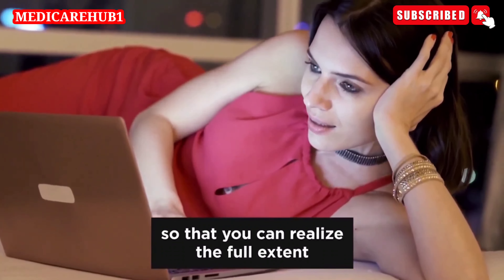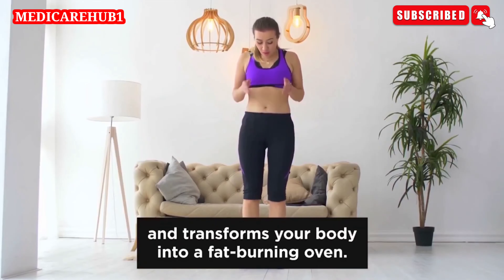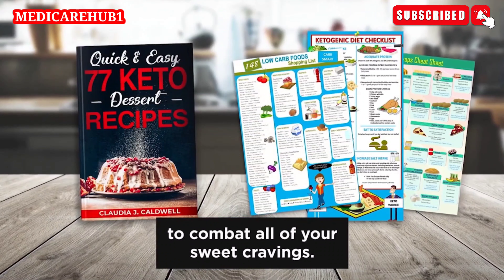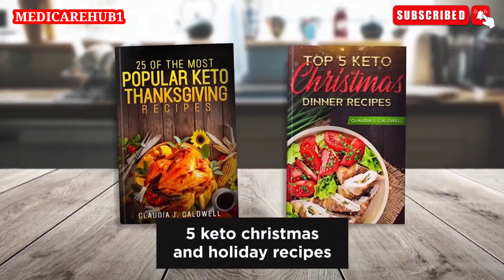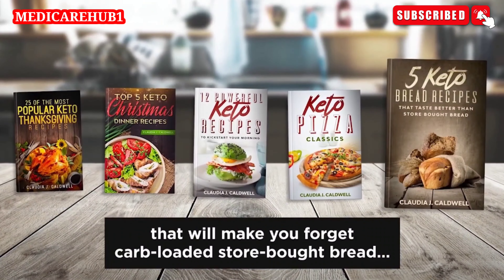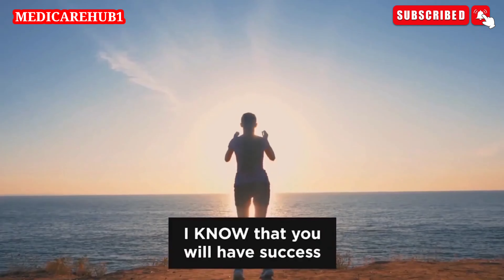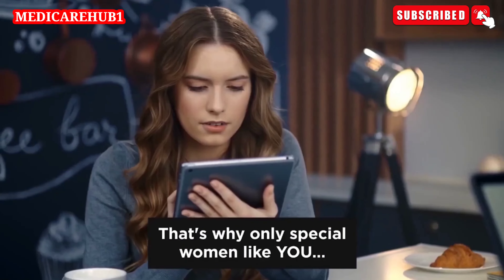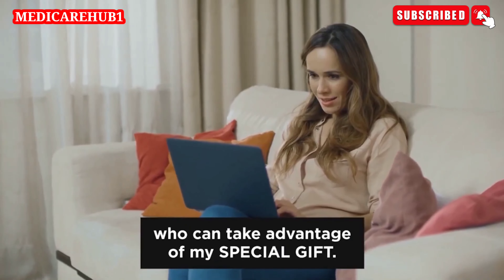Let me recap everything real quick so you can realize the full extent of this incredible keto package. You will receive a step-by-step proven science-based keto meal plan for a full 30 days that transforms your body into a fat-burning oven; a complete grocery-ready keto food list which removes all confusion from keto; a mouth-watering keto dessert cookbook to combat all your sweet cravings; 100 keto carb alternatives; my keto and intermittent fasting guide; 25 keto turkey and Thanksgiving recipes; 5 keto Christmas and holiday recipes; 12 powerful keto breakfast recipes; my keto pizza classics; keto bread recipes; mouth-watering keto cake recipes; and my holy grail — 100 keto recipes you can prepare in 20 minutes or less. This package is only for special women like you, who care about their health and are on my website on its anniversary.